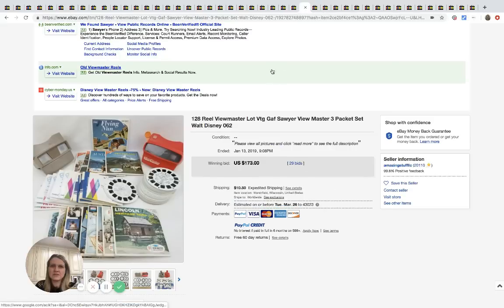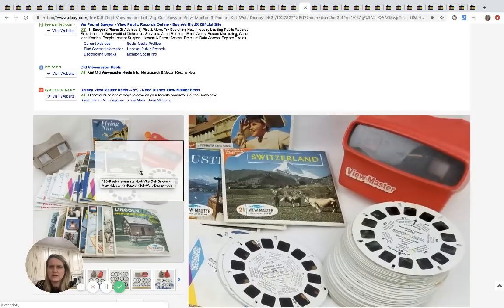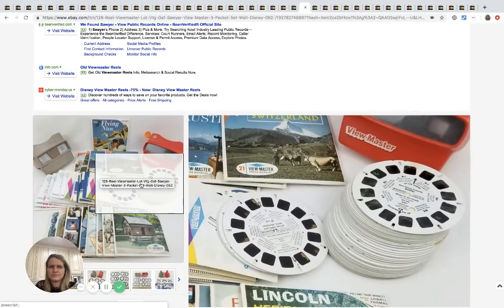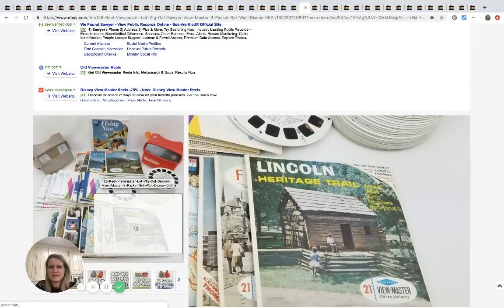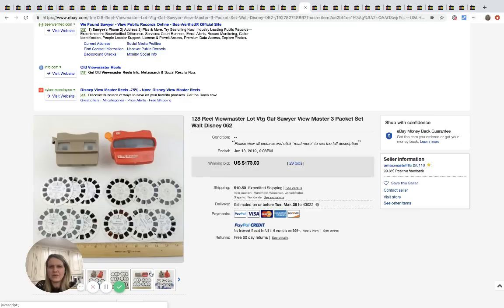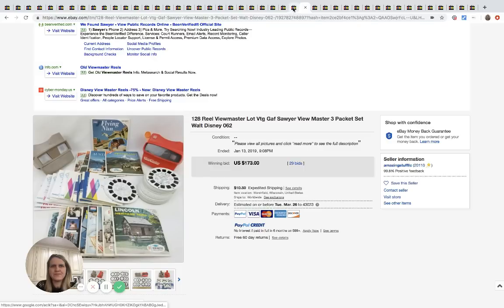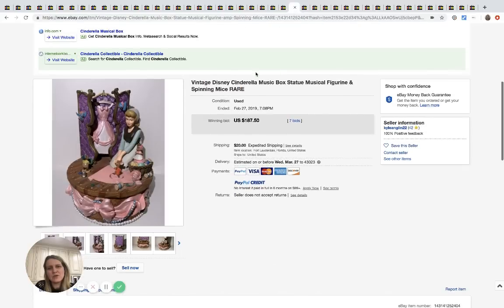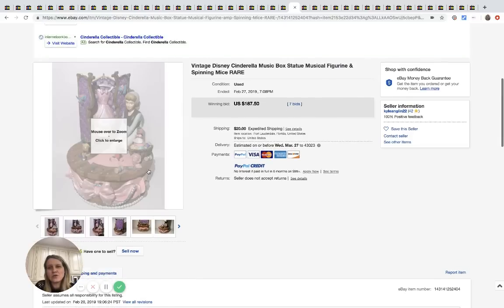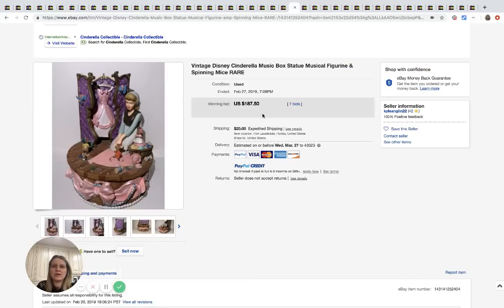Here's a View-Master three-pack with all the little reels — it says three but I only see two. Anyway, it sold for $173 with 29 bids plus shipping. And then here we have this Disney Cinderella music box — so adorable — which sold for $187.50 with seven bids and $20 shipping.